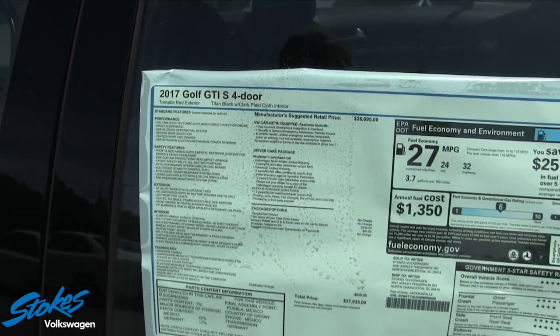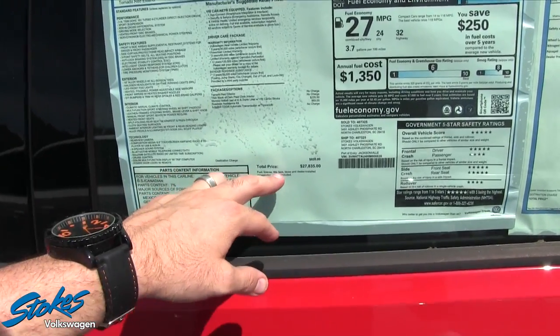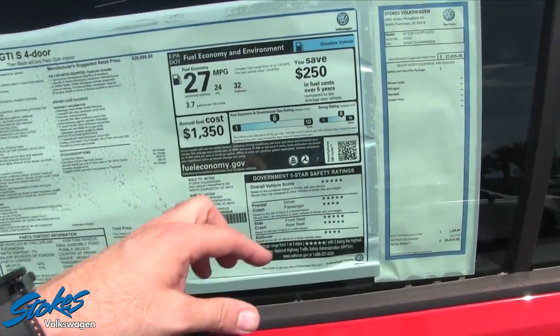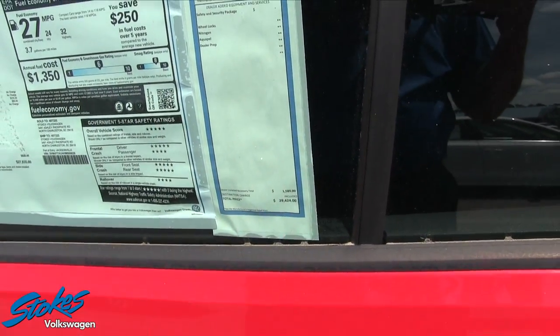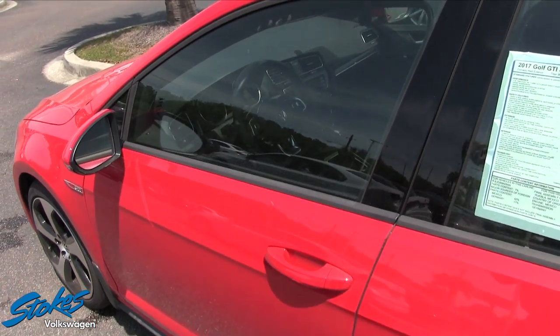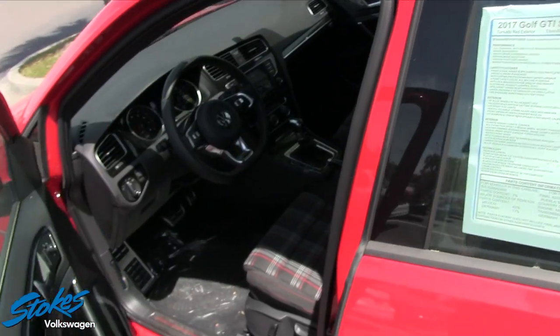This car's total retail price is $27,835. With added options from the dealership, it comes to $29,424. Always take into consideration that cars can be less or more depending on the trim level and packaging.